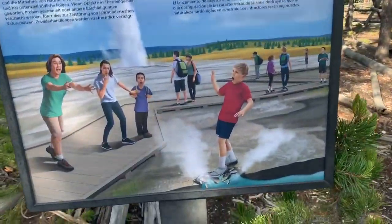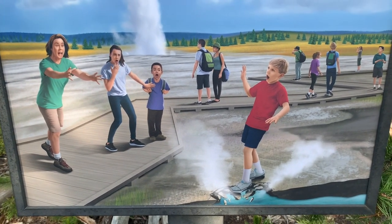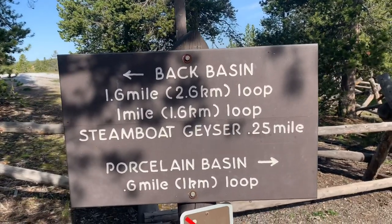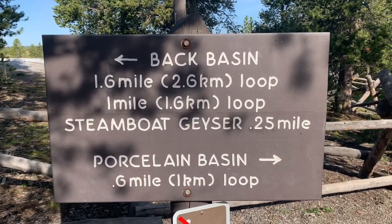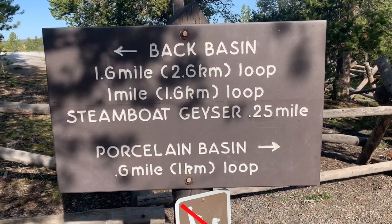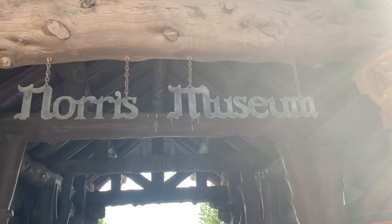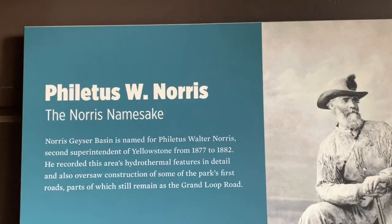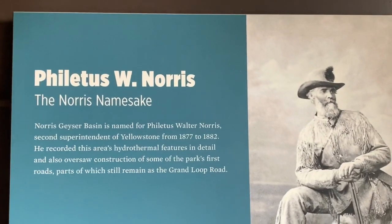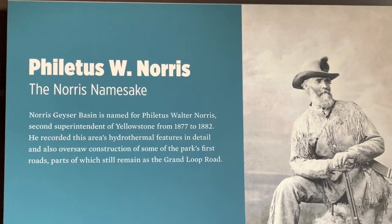So it is dangerous ground. You see that little boy there? You don't want to end up like him — you might not make it home. Here are the trail directions: there's a 1.6-mile loop, a 1-mile loop, Steamboat Geyser is a quarter mile, and Porcelain Basin is 0.6 miles. Here's a metal sign to the Norris Museum entrance. Norris Geyser Basin is named for Philidus Walter Norris, second superintendent of Yellowstone.